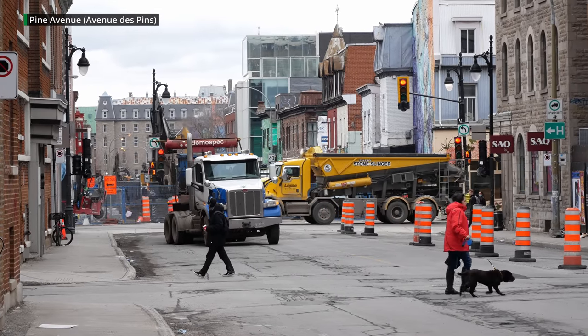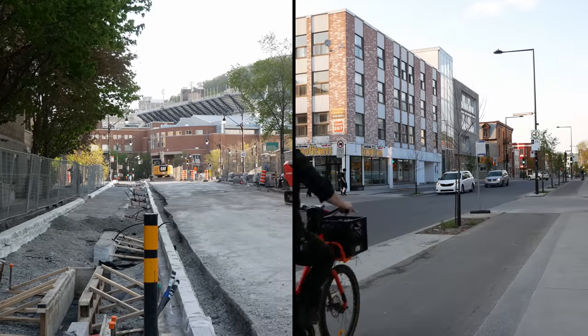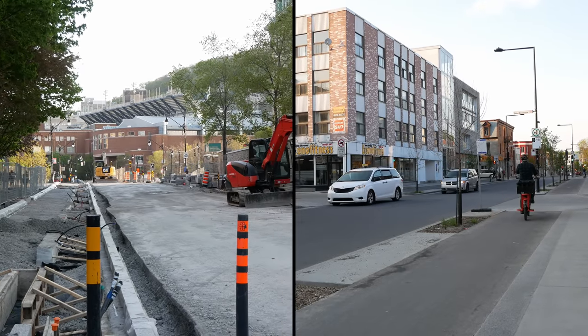This cross street, Pine Avenue or Avenue des Pins, has been getting much better for cyclists too. Five years ago it got some underwhelming painted lanes, but over the past year it's been getting upgraded to high-quality protected lanes.